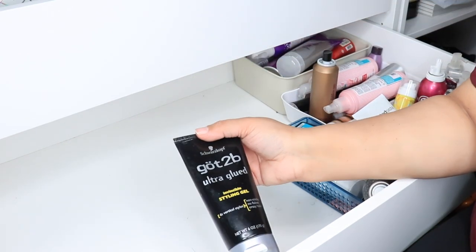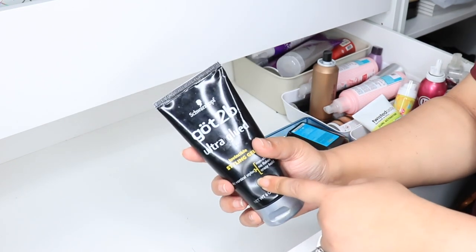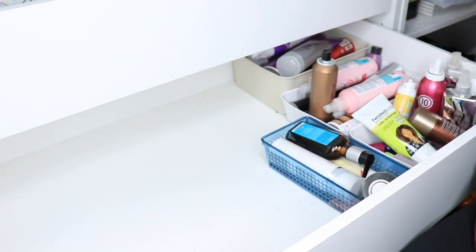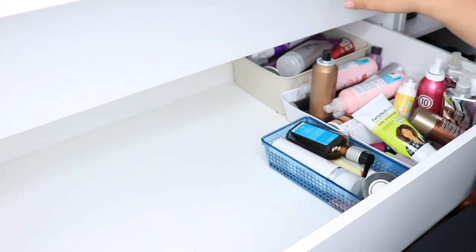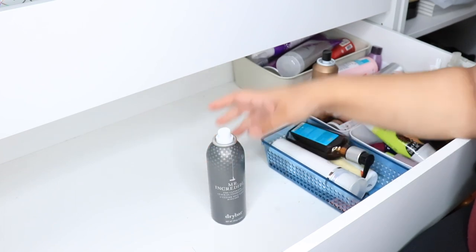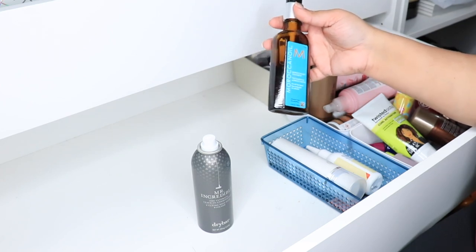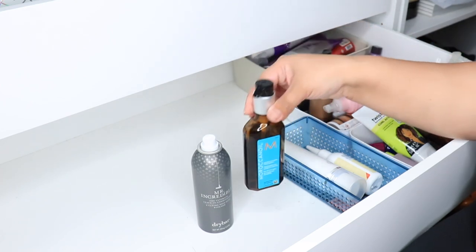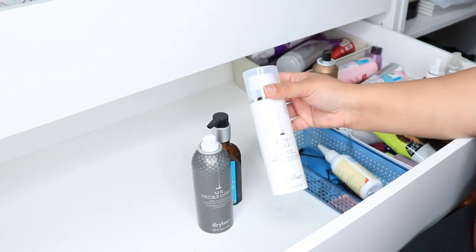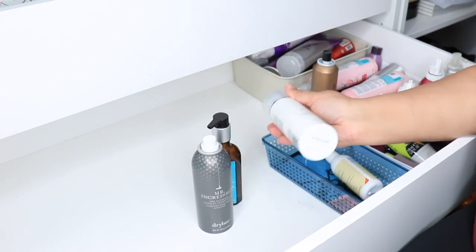This is Got2b Ultra Glued Invincible Styling Gel — inexpensive and has many purposes. I mostly use it for my eyebrows and for wigs, though I haven't worn a wig in two years, so I usually keep it with my eyebrow stuff. Then the Dry Bar Mr. Incredible leave-in conditioner spray, and the Moroccan Oil Treatment — I love oils for my hair, I put them in when my hair is wet before drying. And I have a Jumpstart Quick Dry Blowout Serum — I'll keep it and use it because it was expensive.